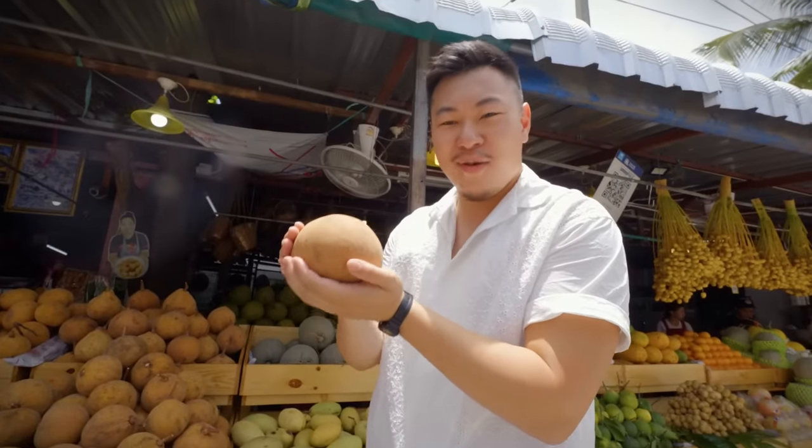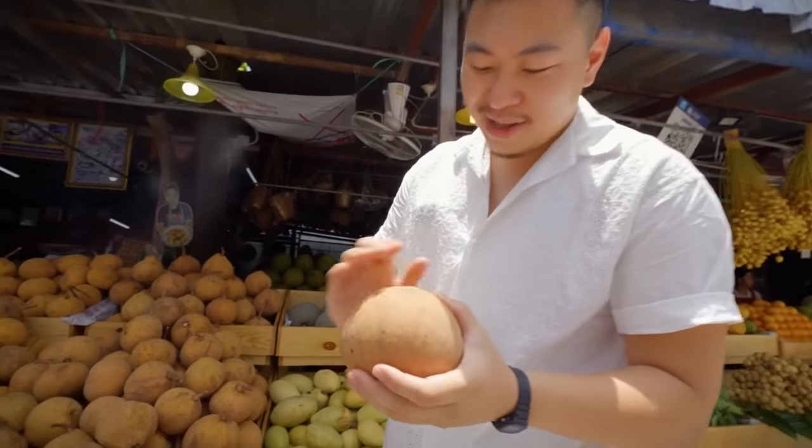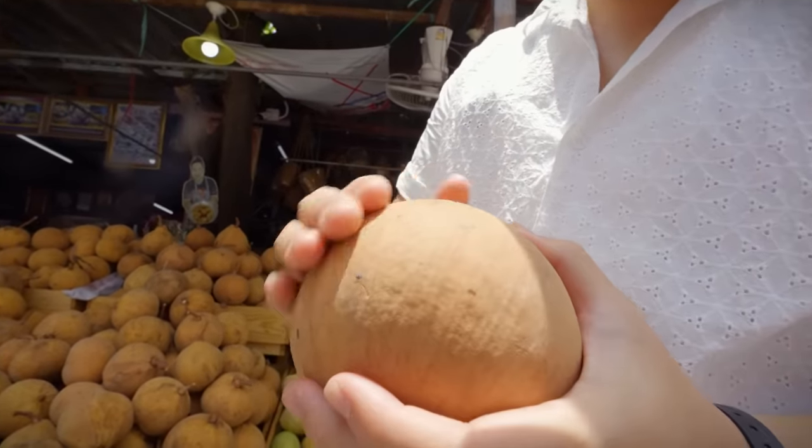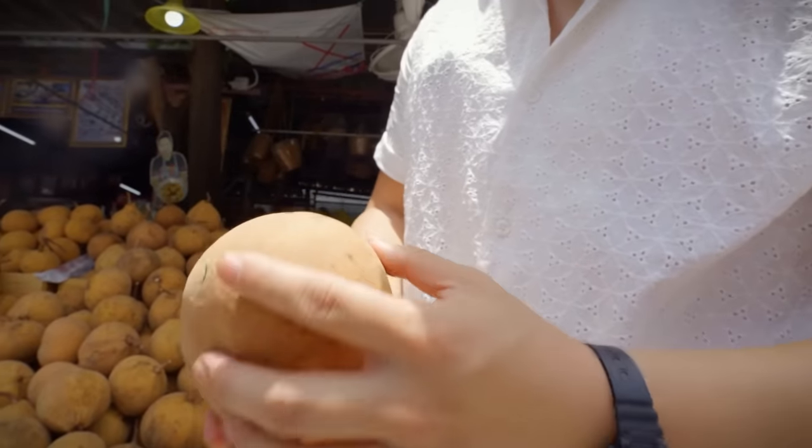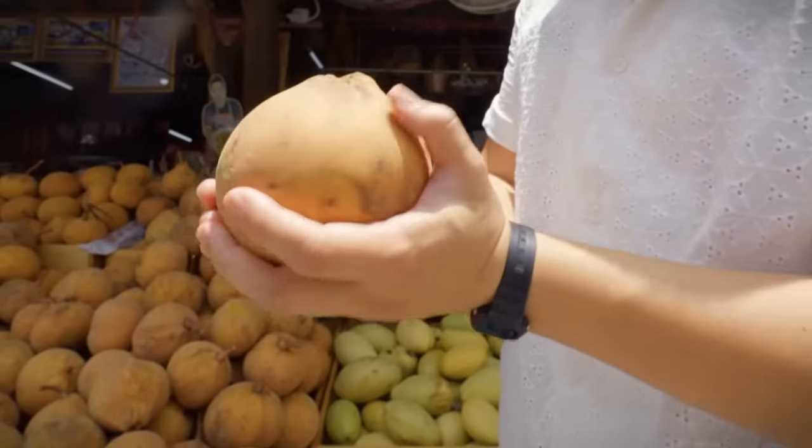I'm excited because I have no idea what to expect. The outside of this fruit is a little bit like a pet — it's a little bit furry, it's orange, striped. It's quite large, but I have no idea what's inside of it.